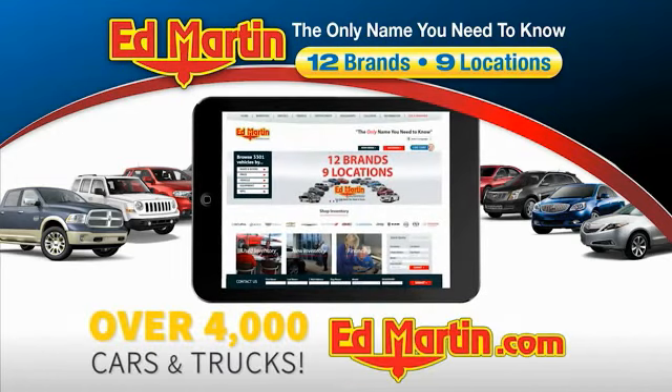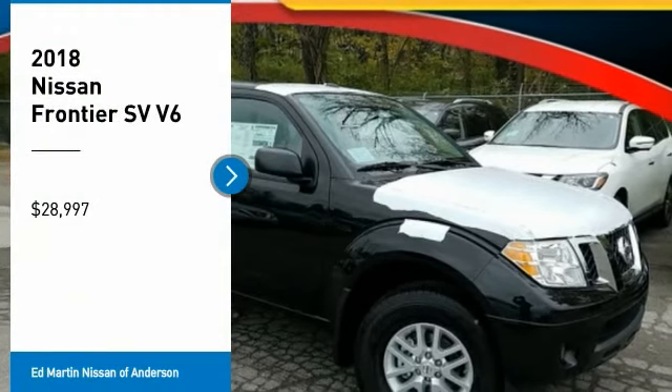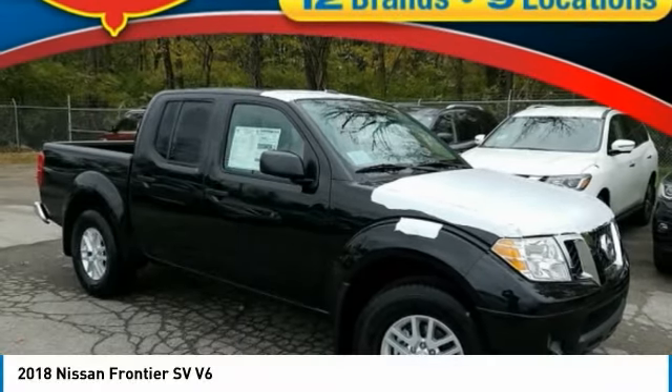You can also shop over 4,000 more cars and trucks online at edmartin.com. Come test drive the 2018 Frontier.